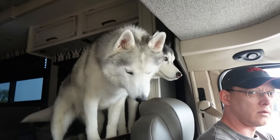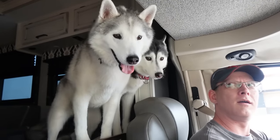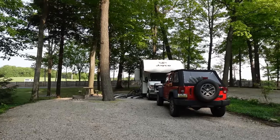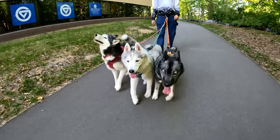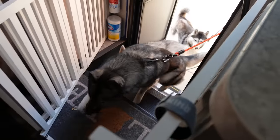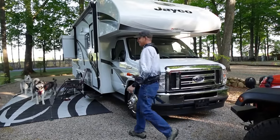This trip took us to Traverse City, Michigan, which if you guys have been around for a while, you know we've been here many times before. But we actually decided to not only hit a different campground this time around, but also some different areas in Traverse City. We packed up the RV, loaded the dogs, and headed over to the Holiday Park Campground in Traverse City, Michigan.